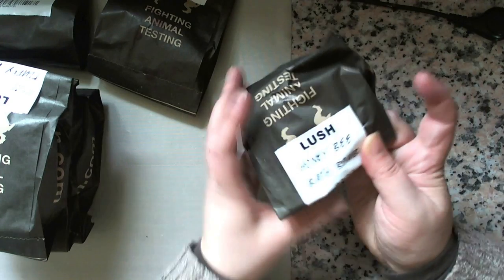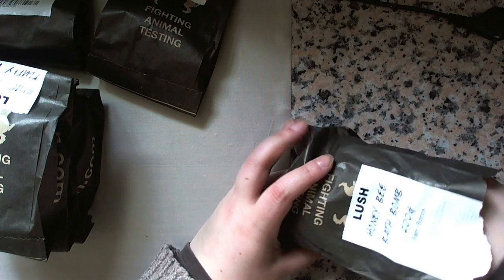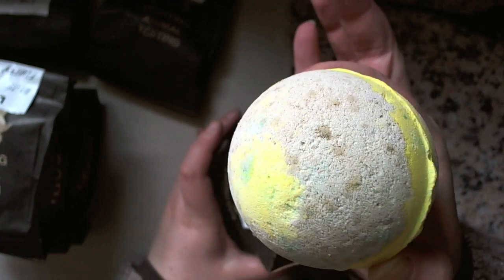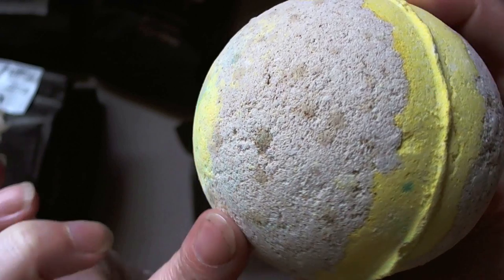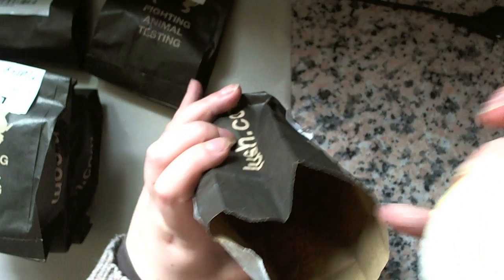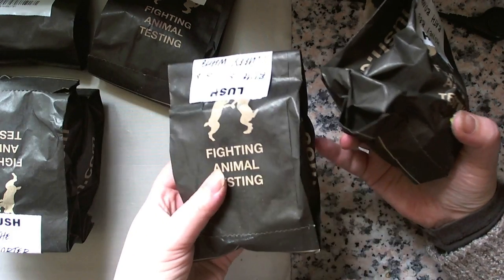And then just the two bath bombs. I've got the Butterball, and a new one — the Honey Bee Bath Bomb. This one is quite big. I'm not sure how it's going to come out but it smells gorgeous, very honey. It looks like it's got little inclusions in it — maybe chunks of honey. I'll get two uses out of this one since it's massive — just cut it in half. I do have a tutorial on how to cut bath bombs and bubble bars in half and into quarters to get more uses out of them.